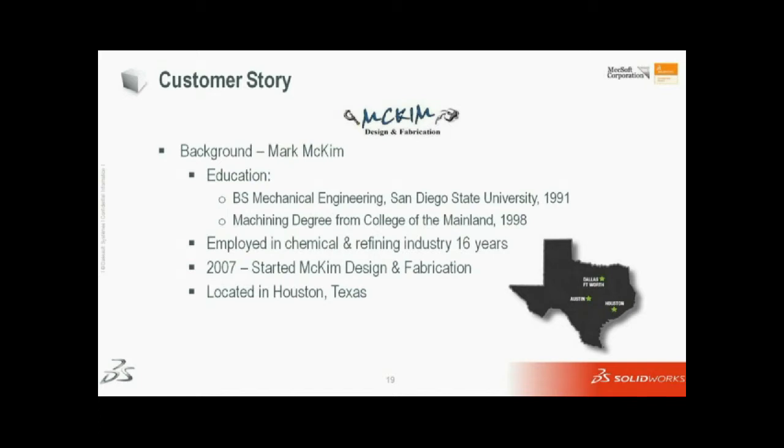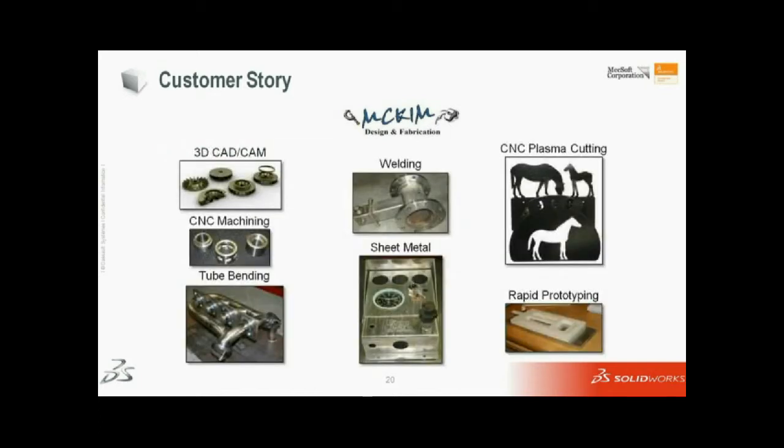In 2007, I decided to branch off and start my own business to do something I really enjoyed and where my heart really was. We are located in the Houston, Texas area. We can do any type of project from cradle to grave. We can do 3D CAD/CAM, CNC machining, tube bending, welding, all kinds of alloys, sheet metal, CNC plasma cutting, and rapid prototyping — we do have a 3D rapid prototype machine.